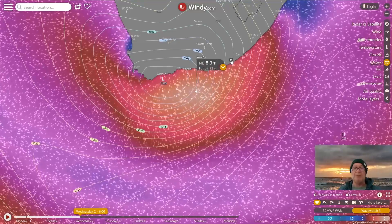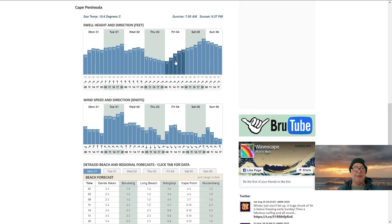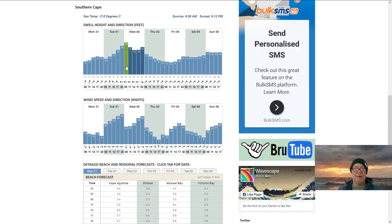Northeast 8.3 meters at 12 seconds — pretty crazy stuff. If we look at the Cape Peninsula, there's all the east wind and then the swell is going to be a lot more south to southeast.